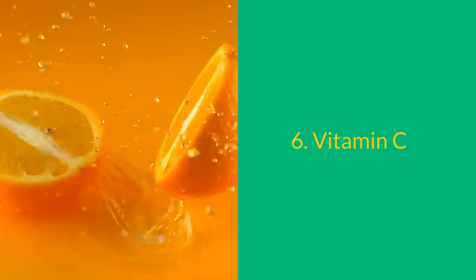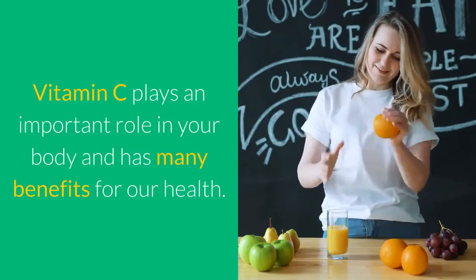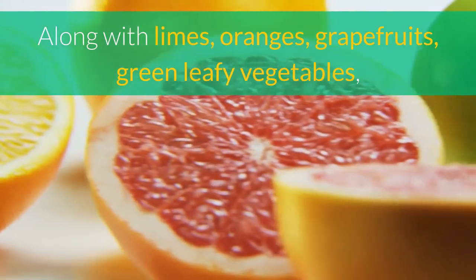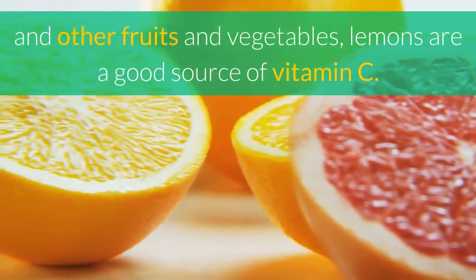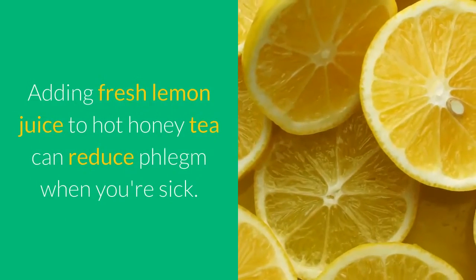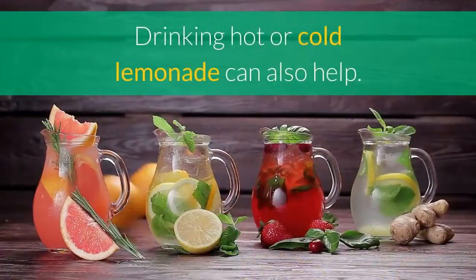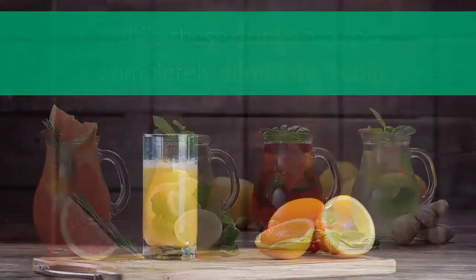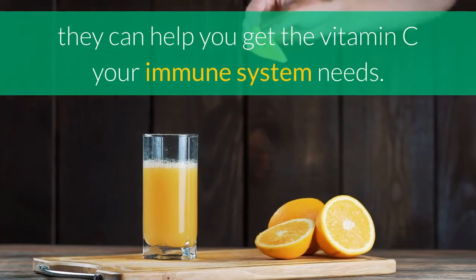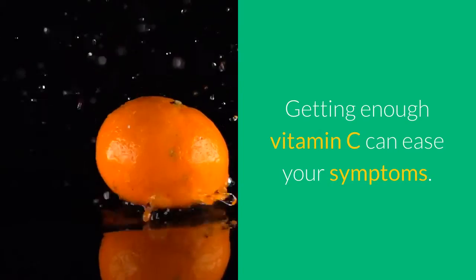6. Vitamin C. Vitamin C plays an important role in your body and has many benefits for our health. Along with limes, oranges, grapefruits, green leafy vegetables, and other fruits and vegetables, lemons are a good source of vitamin C. Adding fresh lemon juice to hot honey tea can reduce phlegm when you're sick. Drinking hot or cold lemonade can also help. While these drinks may not completely eliminate a cold, they can help you get the vitamin C your immune system needs, and getting enough vitamin C can ease your symptoms.